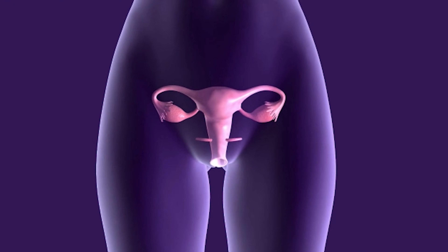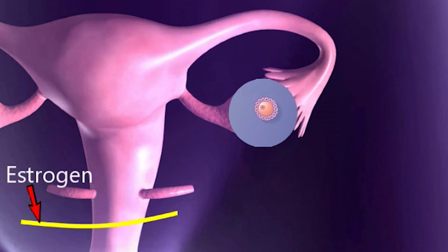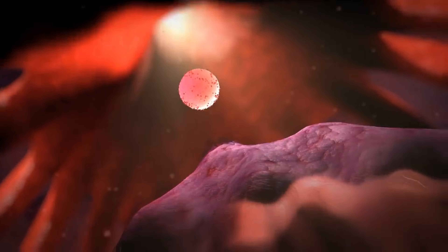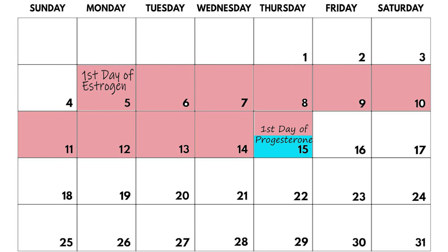If a woman ovulates on her own, the estrogen and progesterone both come from the ovary. Estrogen is produced from the developing follicle before ovulation, and estrogen and progesterone are produced from the ovary after ovulation. Commonly, however, doctors have women use estrogen and progesterone medications.